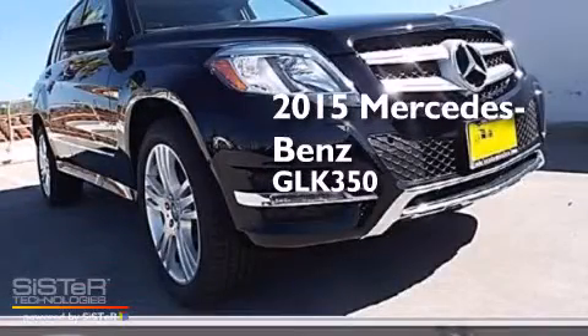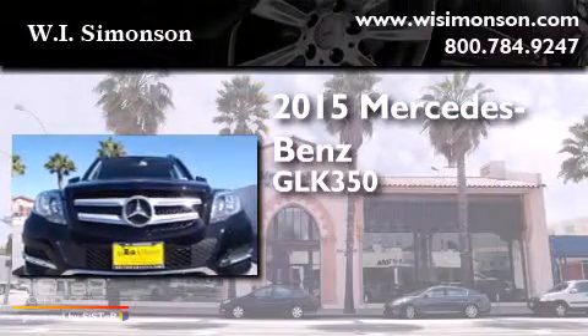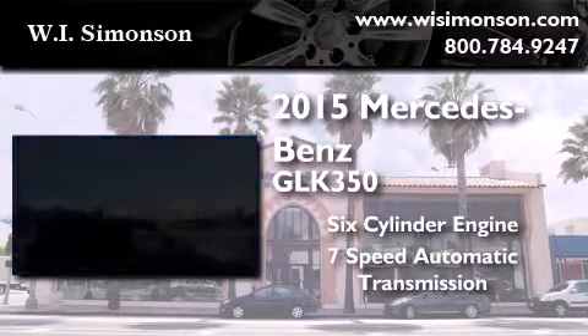This is a brand new 2015 Mercedes-Benz GLK 350. It has a six-cylinder engine and a seven-speed automatic transmission.